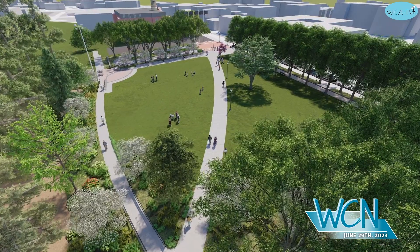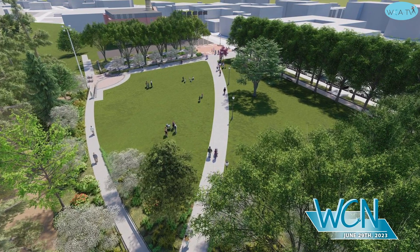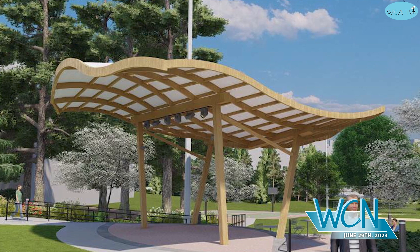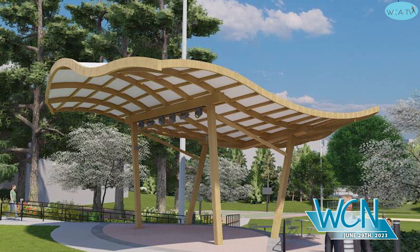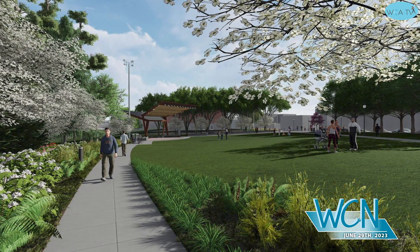Further down the road at Saltonstall Park, the site of the Watertown Farmers Market and Summer Concert Series, there are plans to make major improvements that include adding a new staging area. We're hoping to do the gazebo at Saltonstall Park and do a white project at Saltonstall Park.